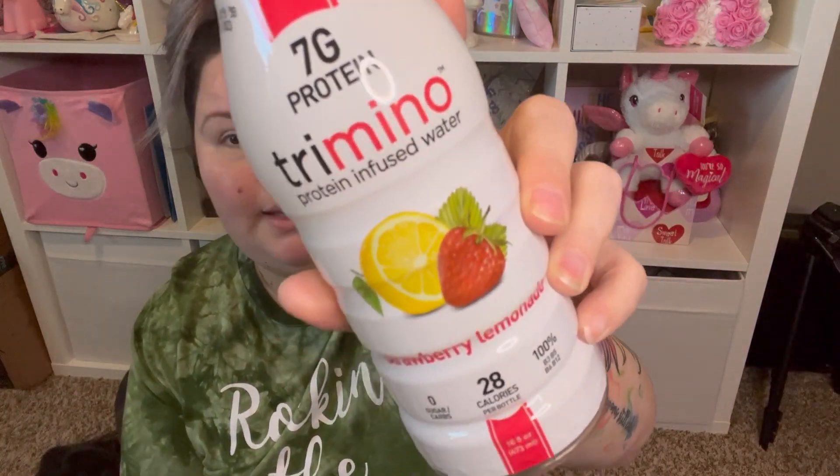This seemed interesting so I grabbed it. I don't know if it's good yet — I don't want to drink it at room temperature. It's called Tremino and it's protein-infused water. They had quite a few flavors and I got the strawberry lemonade. It's got 28 calories per bottle, seven grams of whey protein, essential amino acids, and 100% RDA of B3, B5, B6, and B12. It's a 16-ounce bottle.